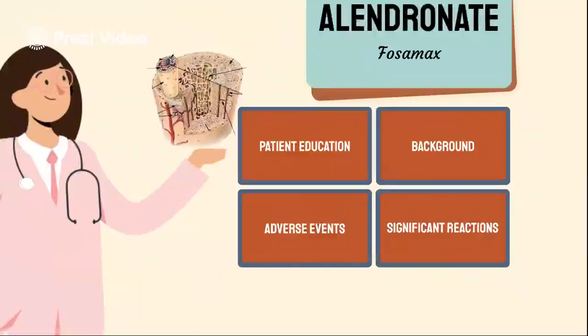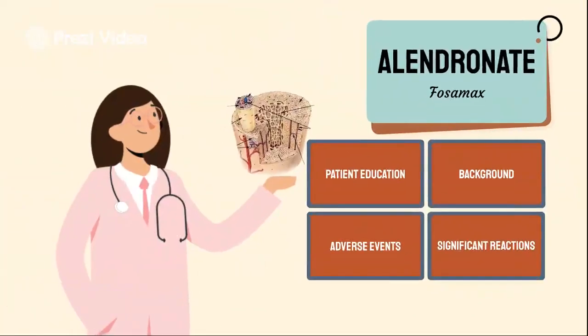But besides that, that's everything about alendronate. Thank you.